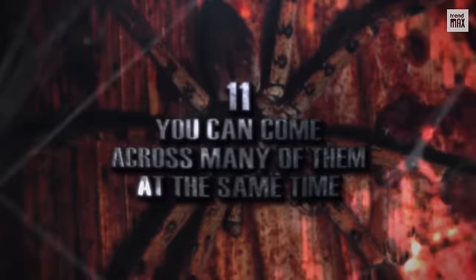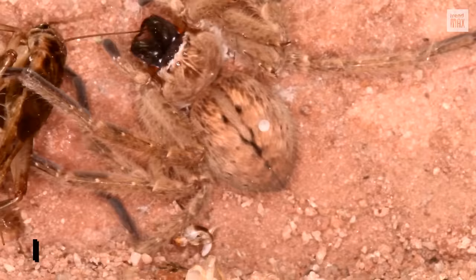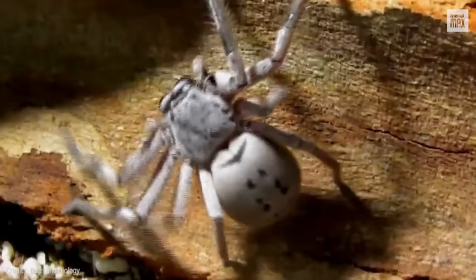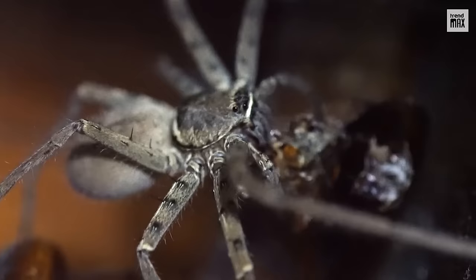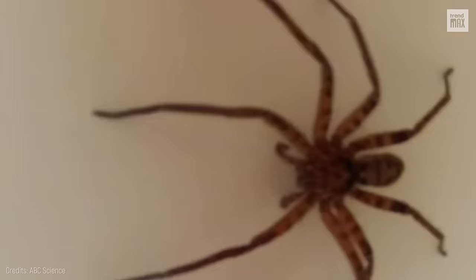Number 11: You can come across many of them at the same time. Imagine walking through a forest and coming across a colony of up to 300 huntsman spiders. According to some studies, five out of the 1,300 species of huntsman spiders have strong social behaviors and usually live in large groups until the young are one year old. These five species commonly lay their egg sacks on vegetation or rock, don't move from place to place, and their young take up to a year to learn to feed themselves. Solitary huntsman spider species, in contrast, only need to be with their mother for a few weeks.